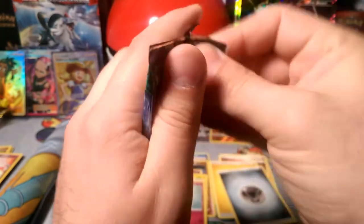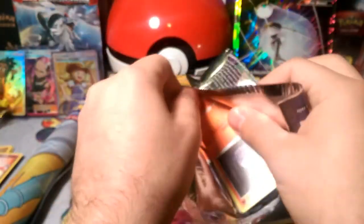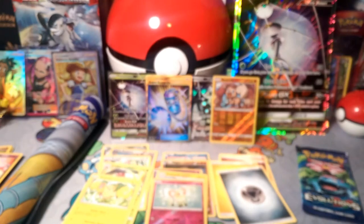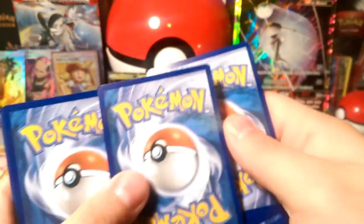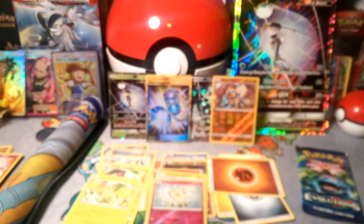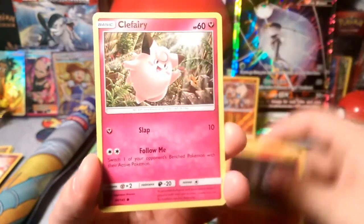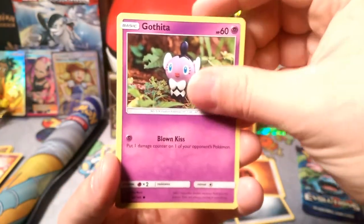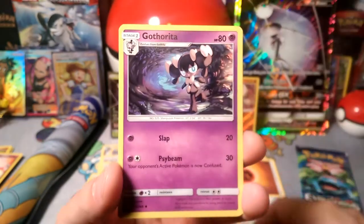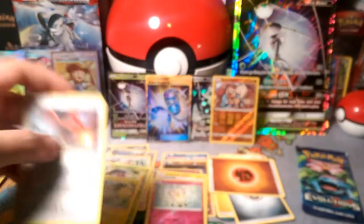We got two more packs — our lucky packs since they wouldn't come out. They were like, no, we're staying here! Let's see if they're actually lucky though. Starting with the Tapu Koko pack — pack trick — one, two, three — energy is lightning, nope. There goes the rare — on the ground! We got a Litwick, Clefairy, Tentacool, Castform, Gothita, Komala, Gothita again, Slowbro, Helioptile reverse, and our rare is a Talonflame.